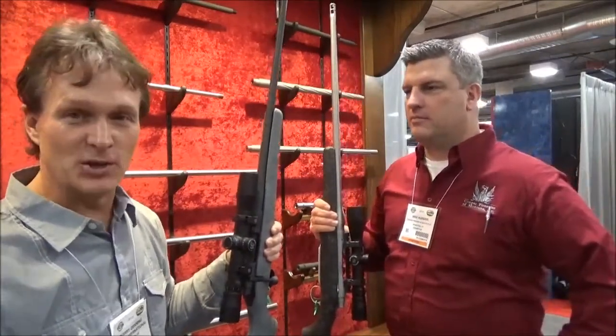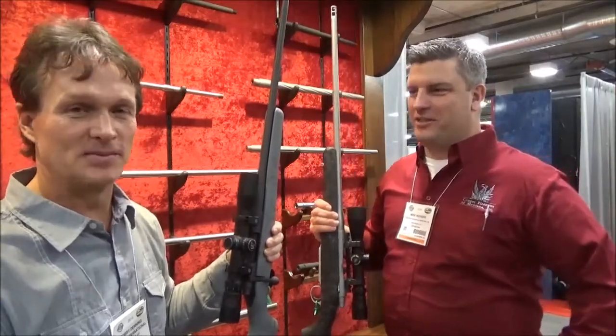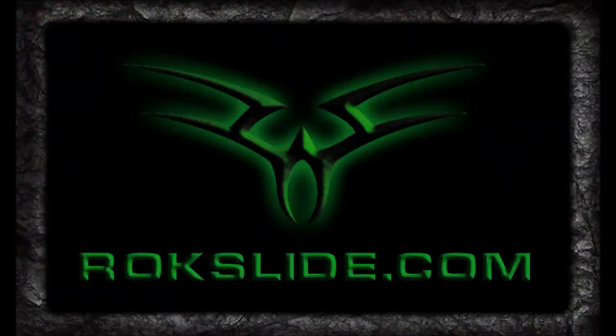So stay tuned. Even if this takes a year, it's going to be worth it. Thanks, Mike.